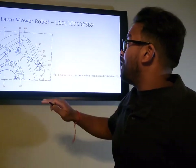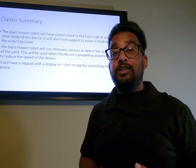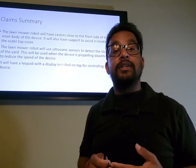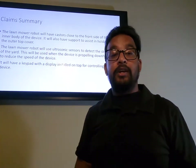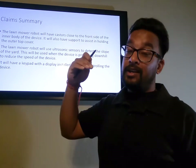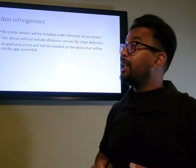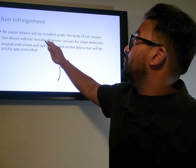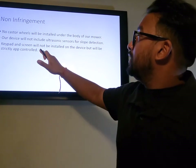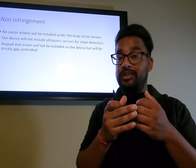For our second patent — the lawnmower robot — here is a diagram of the caster wheel installation and location. Claims include caster wheels near the front of the inner body, support for the outer top cover, ultrasonic sensors for slope detection to reduce speed downhill, and a keypad and display on top. To avoid infringement, we won't use caster wheels on the underbody; instead, we'll use two side wheels. Our device won't include ultrasonic sensors for slope detection, and there will be no keypad or screen — the device will be strictly app-controlled.